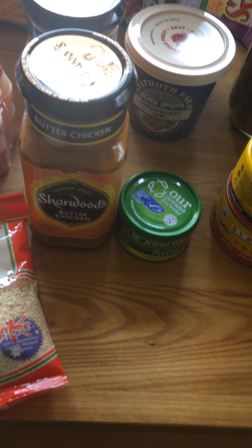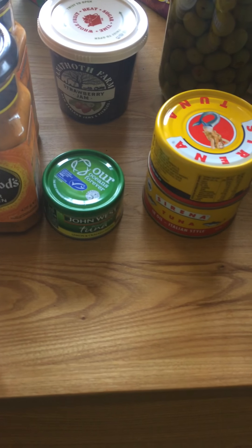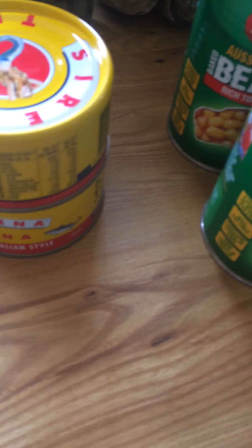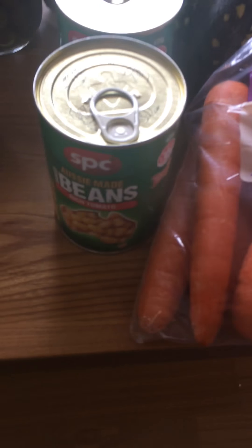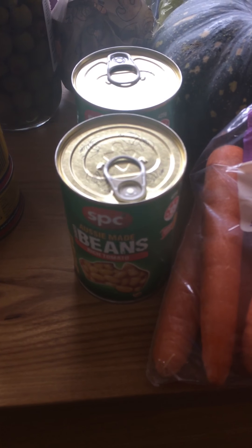We got the Indian butter sauces — these are half price, so I'll make a couple of them up for hubby's lunches for work. The Sirena cans are three dollars on special and John West is a dollar on special. We also got SPC beans, a dollar, which were on special this week.